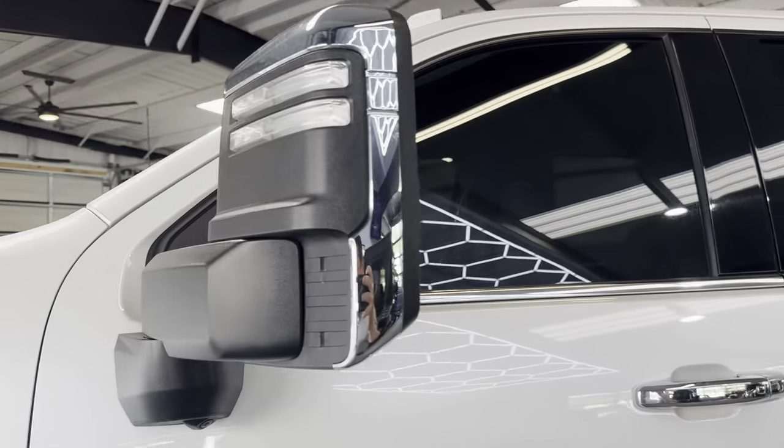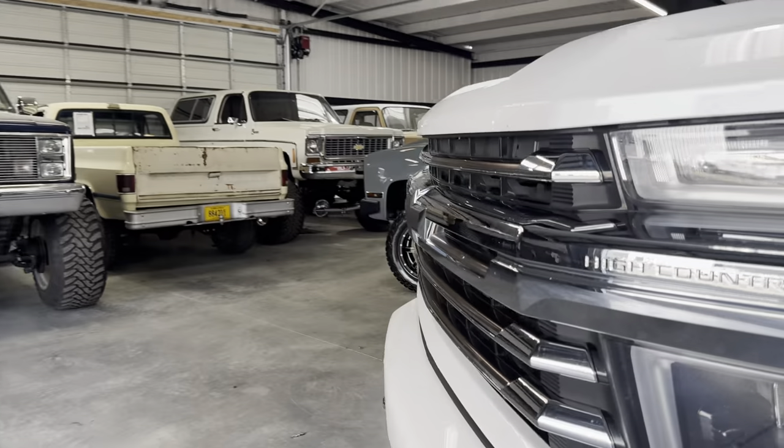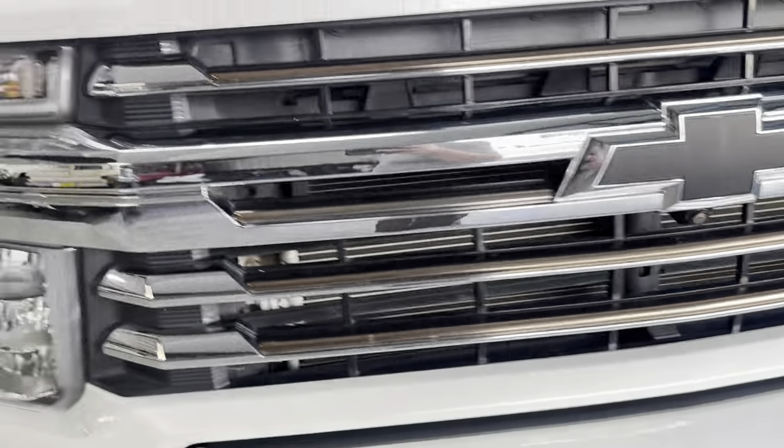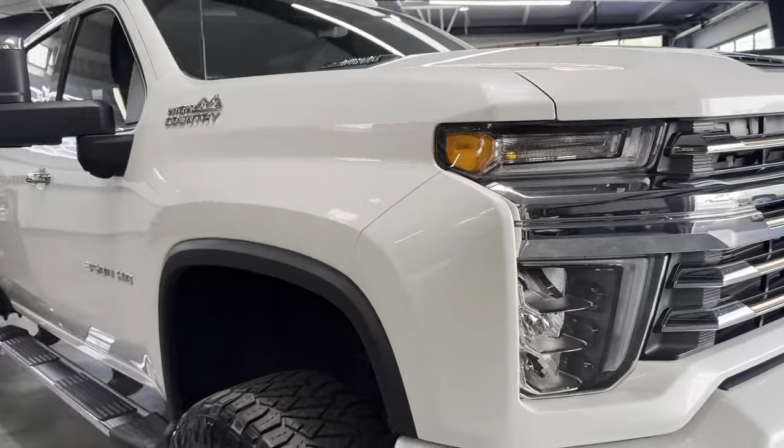Got the tow mirrors, blind spot cameras — so basically a 360 camera system, even the front camera. Just like the dirty word Ford — very similar camera system.